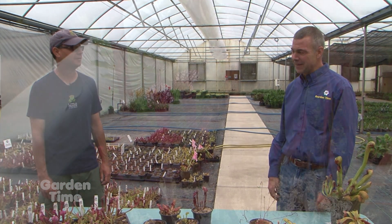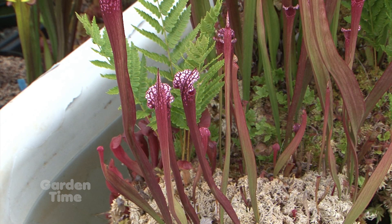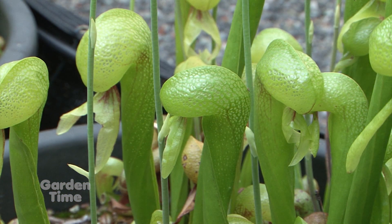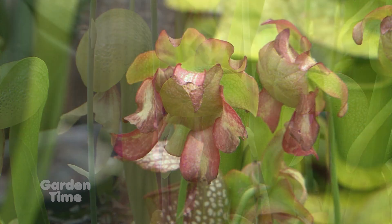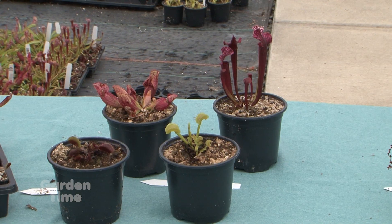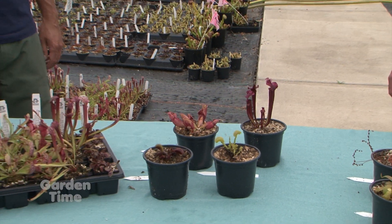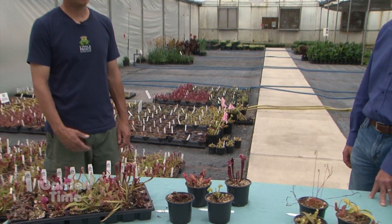The carnivorous plant is one of my favorite types of plant, so I grow a lot of them at my house. What exactly is a carnivorous plant? It's just a plant that has evolved to eat insects to gain its nutrients instead of taking nutrients from the soil. So it photosynthesize just like a normal plant, has roots, takes water up like a normal plant, but they're native to areas that have really poor, nutrient-deficient soils, so it has evolved to eat insects as a way to gain nutrients.